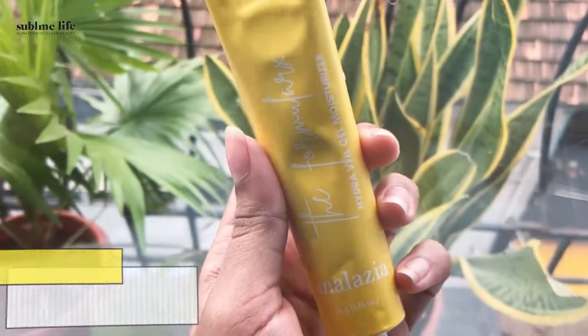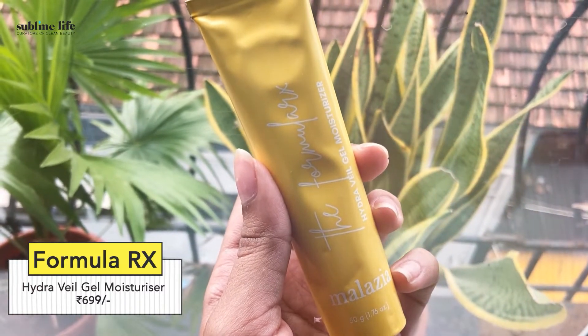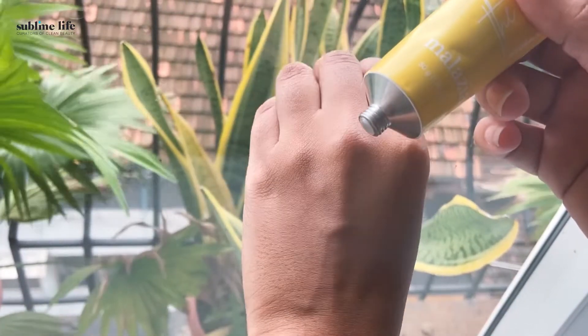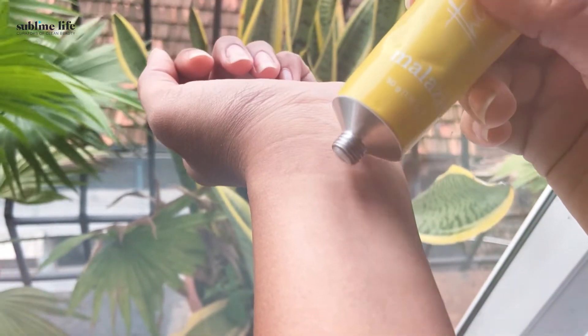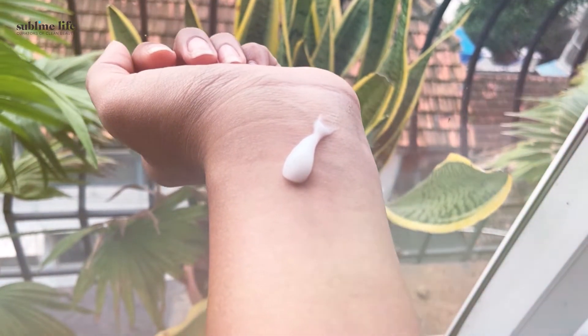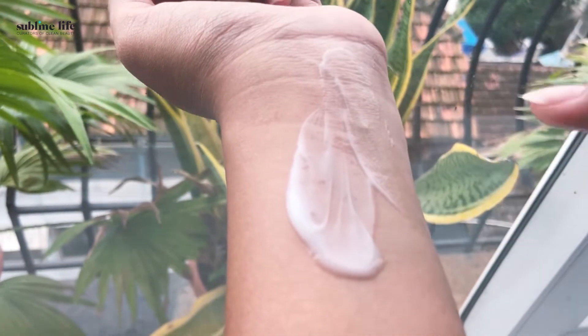Next one is Formula Rx Hydrovel Gel Moisturizer. Finding a moisturizer can be tricky sometimes as it shouldn't feel greasy or sticky on your face, but we have found the perfect basic moisturizer for all skin types. Hydrovel Gel Moisturizer from Formula Rx is a dream come true. It is a super lightweight hydrator that sinks into your skin within seconds and quickly eliminates dryness layer by layer. It makes your skin feel plump and radiant. Since it's a basic moisturizer, it works in any routine with all actives and suits all skin types including acne and fungal acne-prone skin.